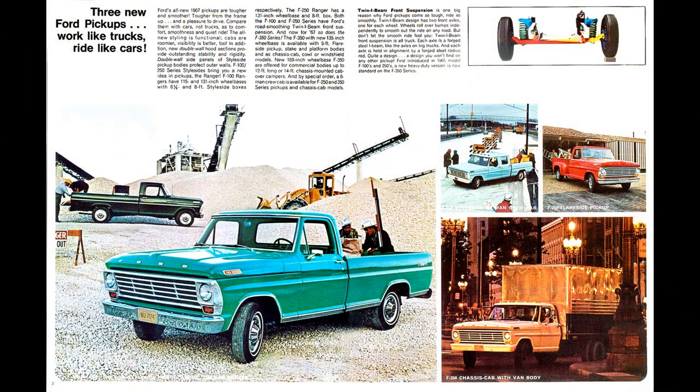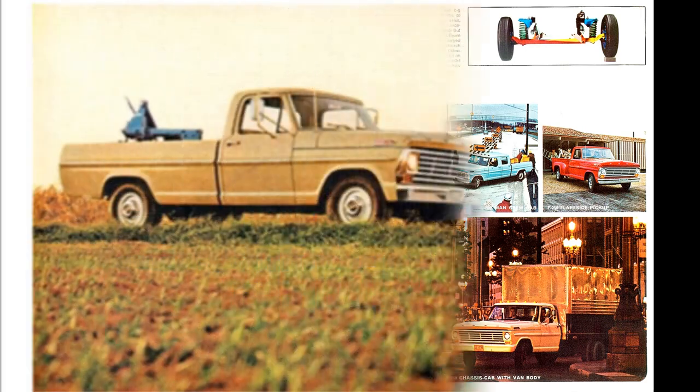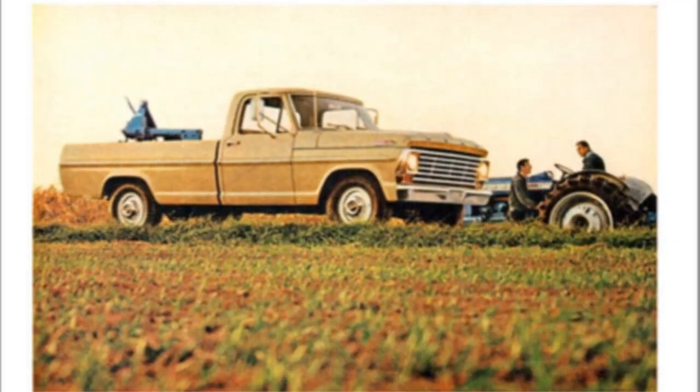Additional pricing: a half-ton style side short bed was $2,209, equaling $21,622 in 2023. A half-ton style side was $2,446, equaling $21,955 in 2023. A one-ton flare side was $2,550, equaling $22,888 in 2023.